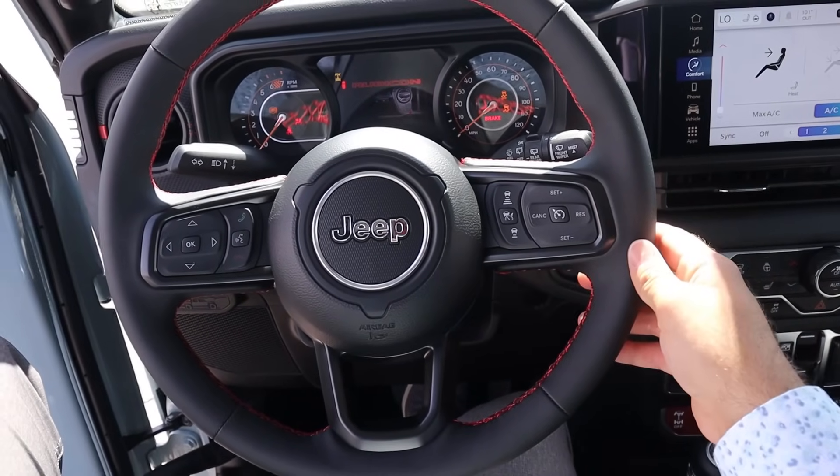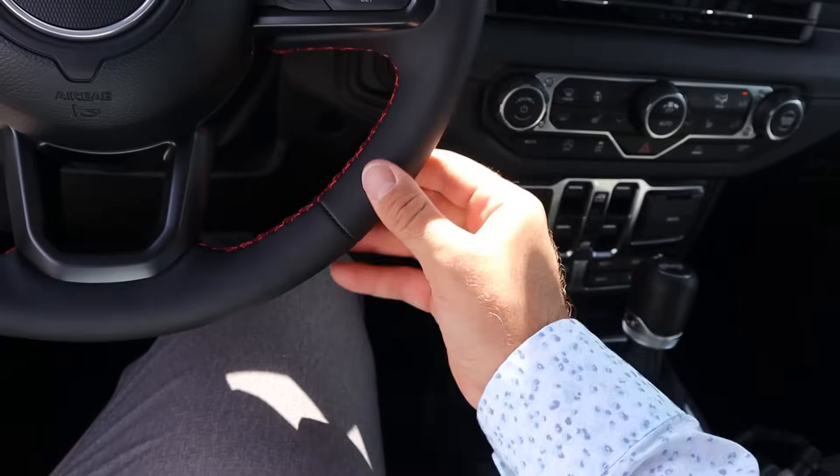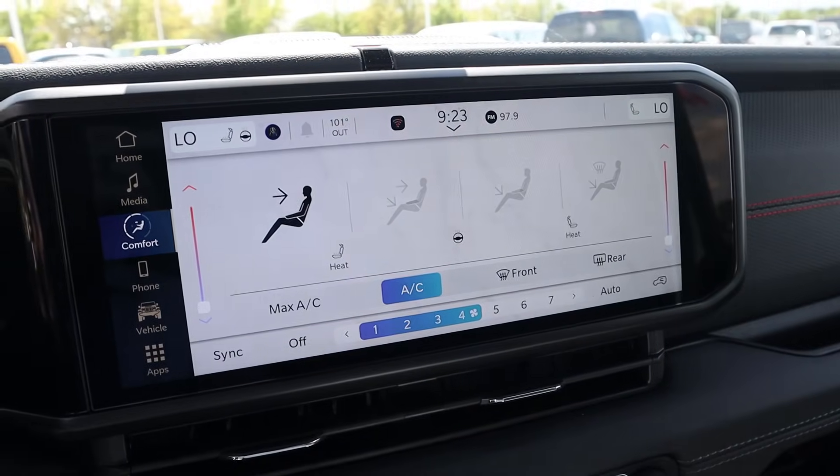The steering wheel looks identical to what the JL has always had, but the material used on the outside of the steering wheel is different. If you have a chance, just touch the steering wheel on a new Wrangler and you'll understand. Got the signature gauge cluster and the new infotainment screen.